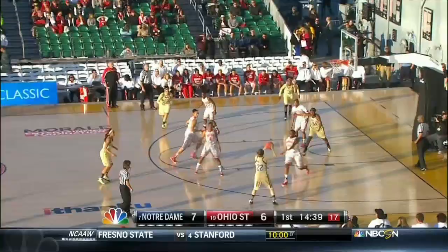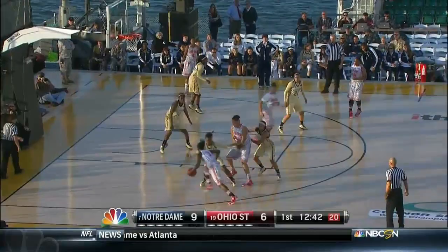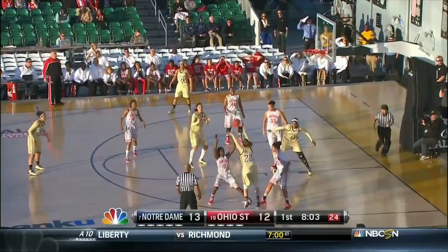Kayla McBride winds the screen, she gets it, pulls up, knocks it down. State switches it, Addison Cable with the runner that's no good. Another offensive rebound, put back up and in. Now Stokes goes to the baseline, difficult pass and it's intercepted. Ulloyd back the other way in the open court, nice bounce pass underneath, perfect delivery.